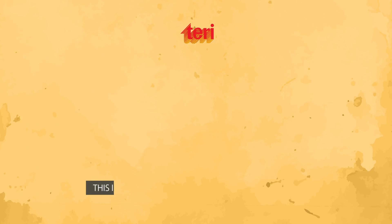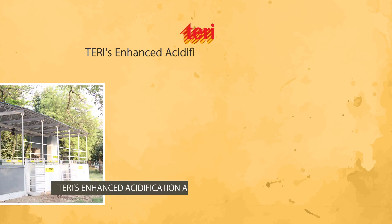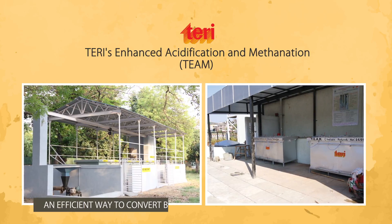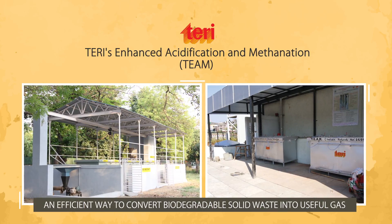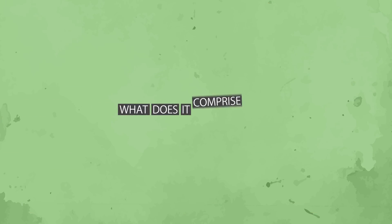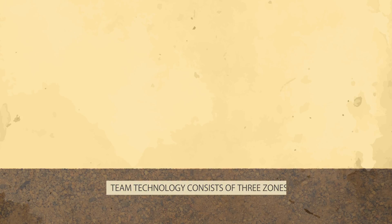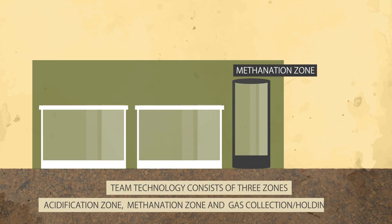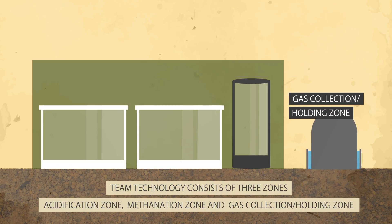This is where TEAM technology comes into play. TEAM's enhanced acidification and methanation technology is an efficient way to convert biodegradable solid waste into useful gas. TEAM technology consists of three zones: the acidification zone, the methanation zone, and the gas collection or holding zone.